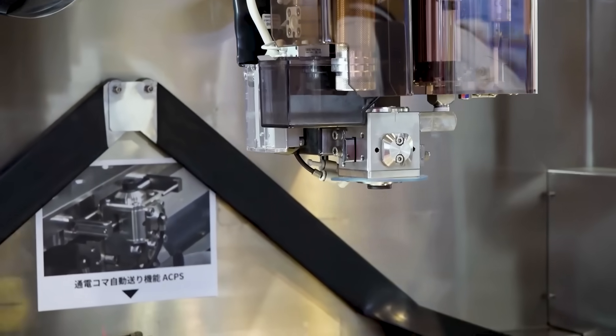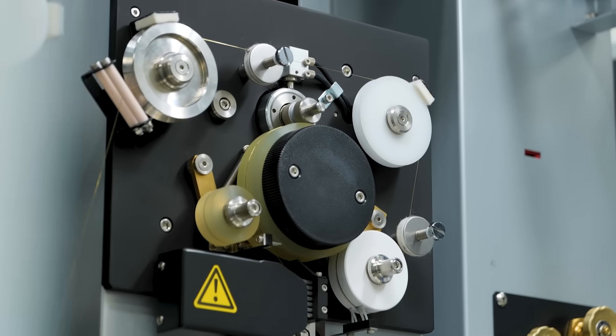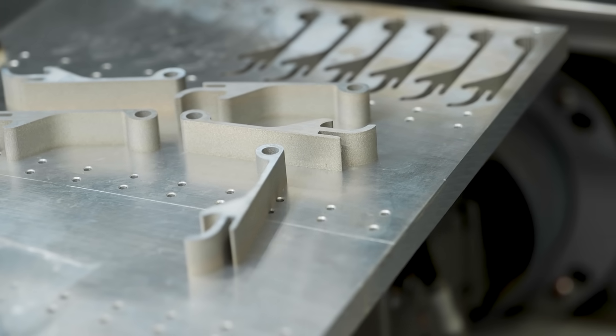We've got a wirer already. In my past experience, I've used wirers before at my last company. When me and a friend went to work at Ricoh, we kept pushing to buy a wirer because we know how handy they are. And now we're looking at buying a sparker.